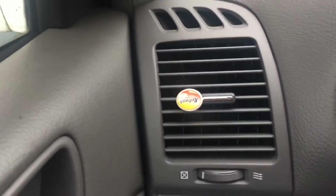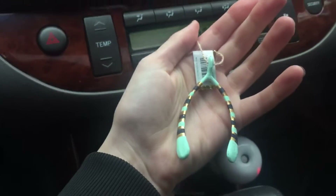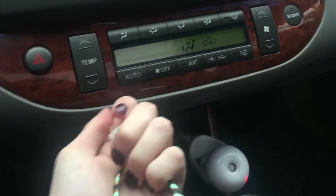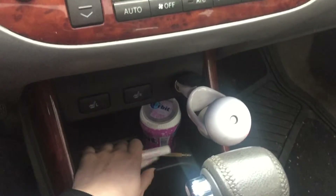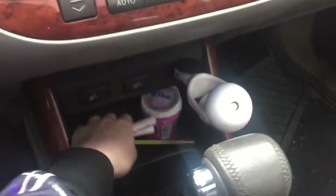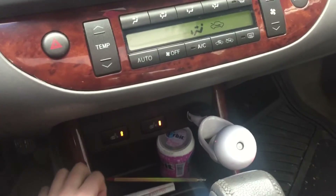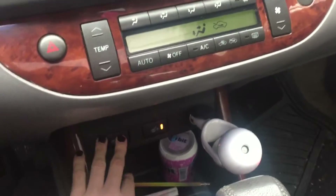I have an air freshener, and over here I've got this little wishbone thing that my mom got me for my car — it's like a good luck charm. And then I have some gum, some lip balms, and a pencil. On each side of the seat are seat heaters to keep you warm.